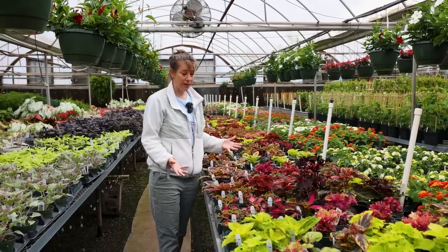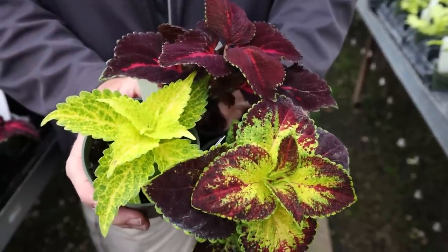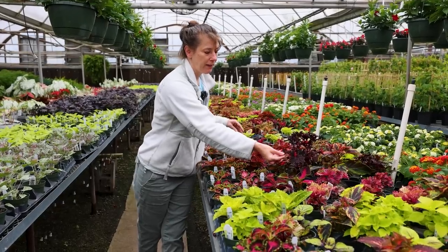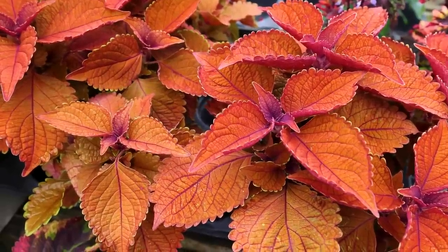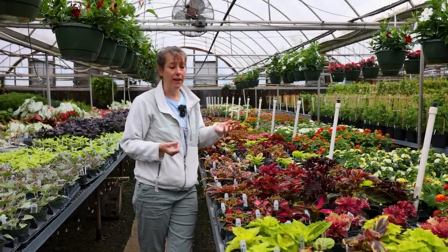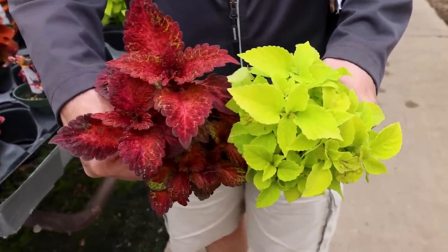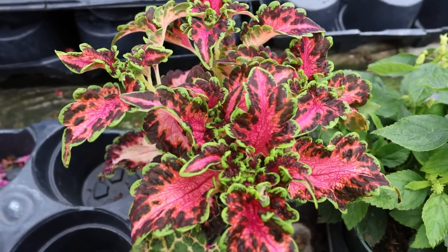Look at this amazing array of color — this is coleus. It's not a true annual, but we use it as such in our landscape. There isn't a year that goes by that we don't have coleus as a splash of color in our shady garden. You can see amazing arrays of color in the leaves — mottling, reds, yellows, greens — different leaf shapes, an amazing selection. They do flower, but it's best to pinch them off because the flowers take energy away from the plant. Usually at the end of the season we'll let them flower and the pollinators absolutely love them. Like the other plants, they like well-drained soil with a little organic matter. Don't overwater them — they will get root rot.